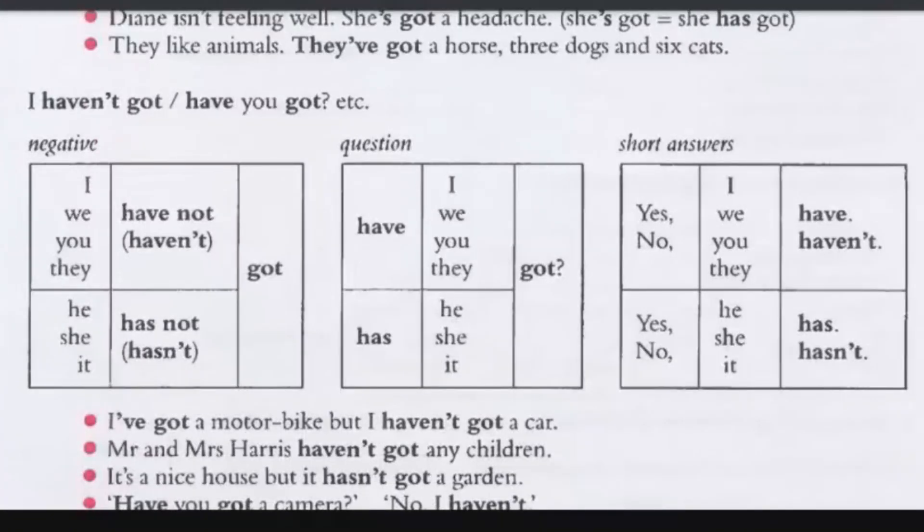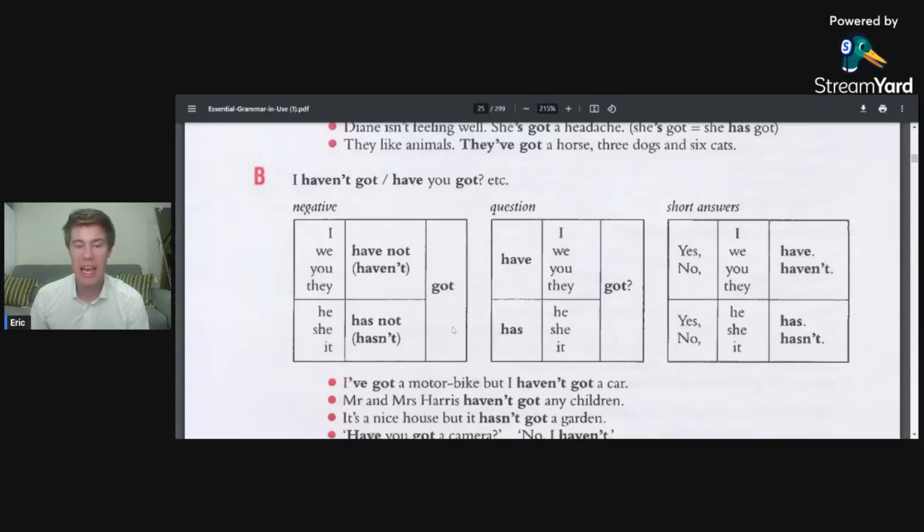And then if you create the negatives: I have not got, or you can say I haven't got, you haven't got. And if it's singular, he hasn't got.